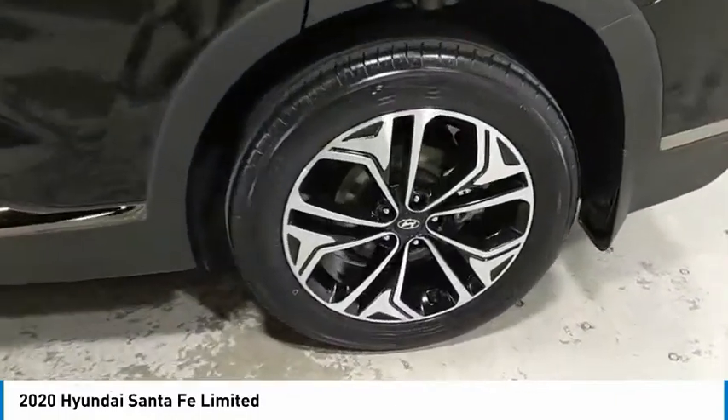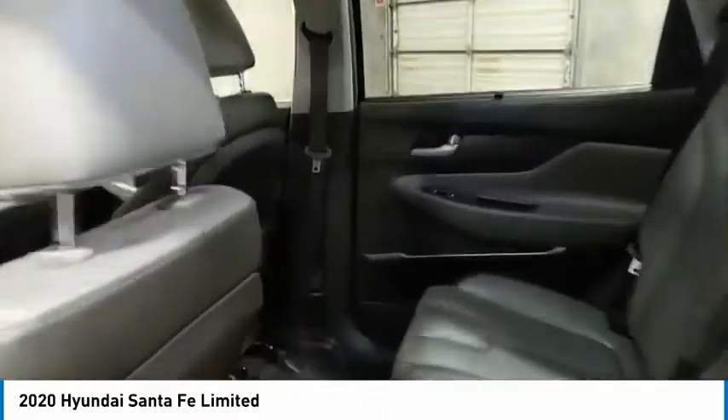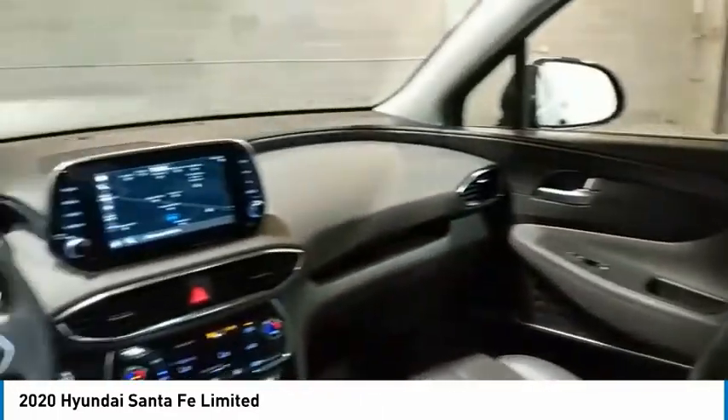FWD, headlights auto off, mirror memory. A vehicle like this doesn't come along every day. Come in and get it before someone else does.